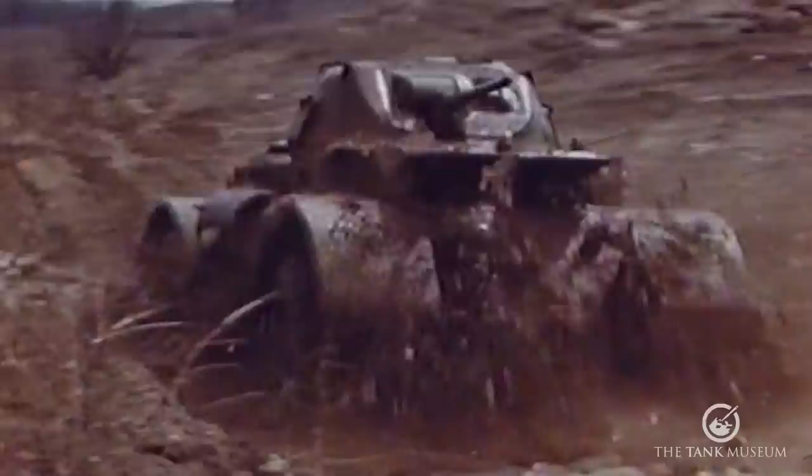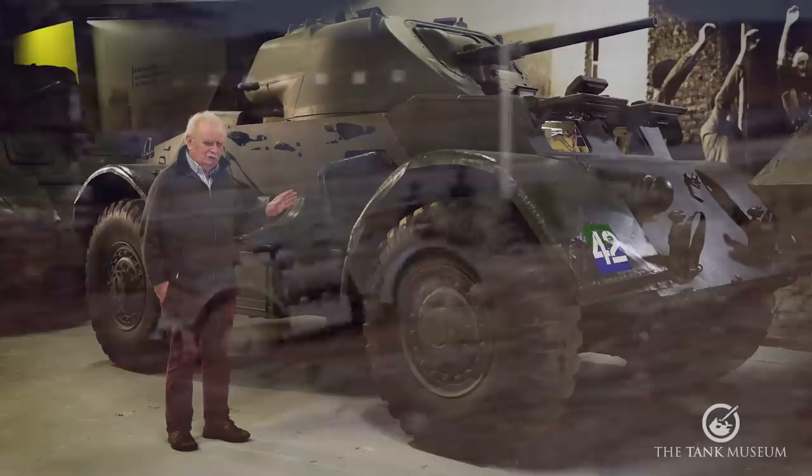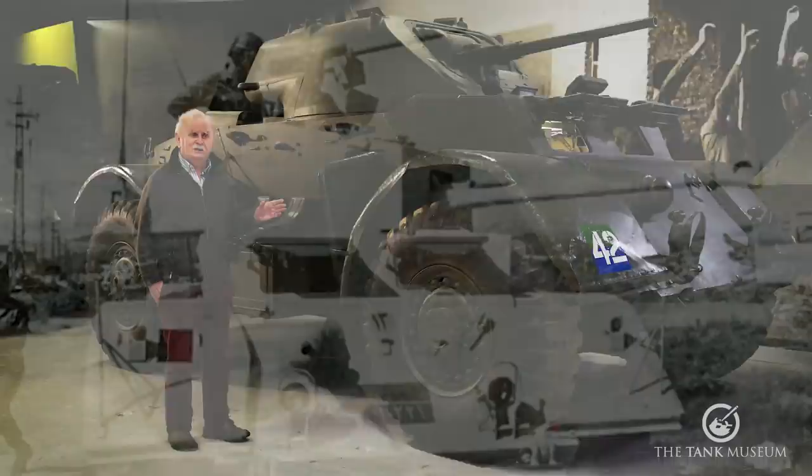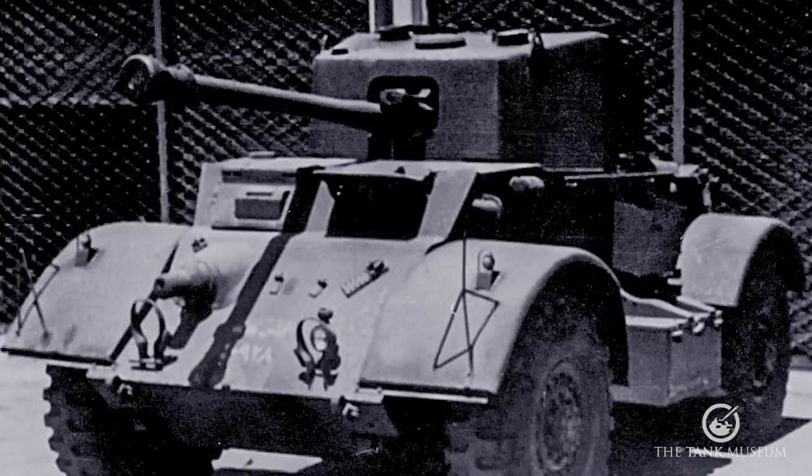After the war, they tended to gradually trickle down. I think they were given to some of the countries in Europe, and then gradually trickled down until places like Lebanon got them. They had other turrets fitted — including turrets from AEC armoured cars — which is quite interesting, showing another version.